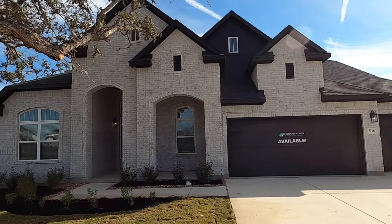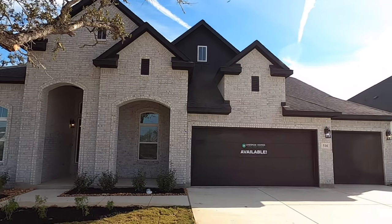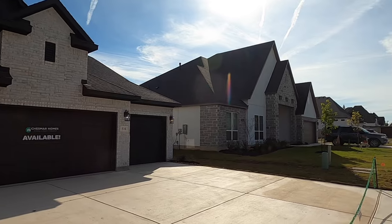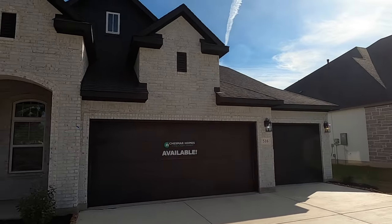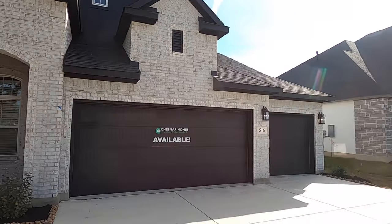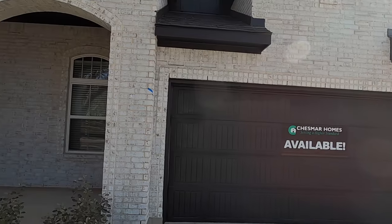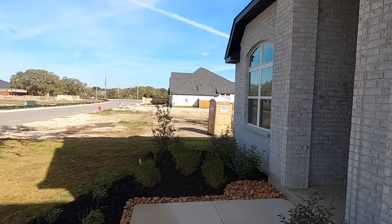Highland Homes is finishing up their build process in here, but Chesmar is going to be the final builder in this community. This is not going to be a big mega community, and some people like that a lot. I was just talking to a lady who had this exact same plan built — she was stunned how low her electric bill was, and she's really happy about getting to know folks in the neighborhood and the location.